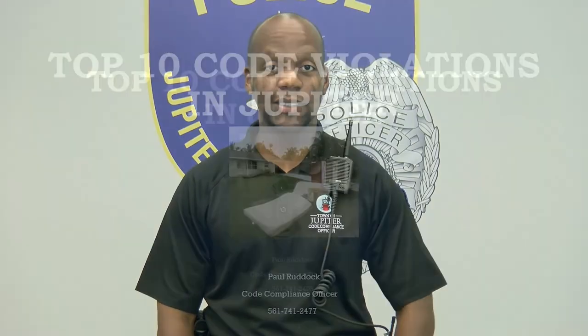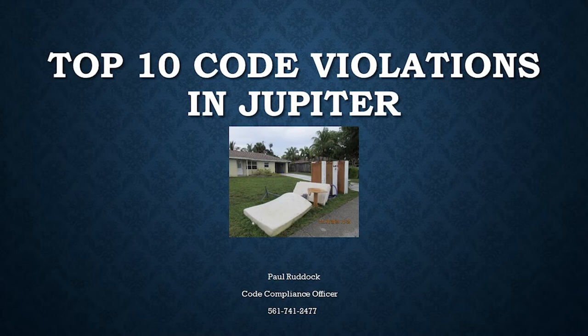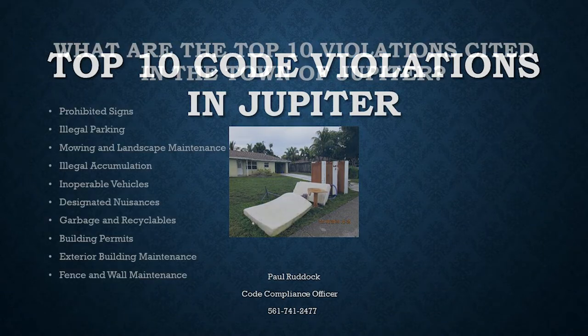Hi, I'm Code Compliance Officer Paul Ruddock with the Town of Jupiter Police Department, and in today's presentation we're going to discuss the top 10 code violations that have been cited in the Town of Jupiter. Let's go through the list.